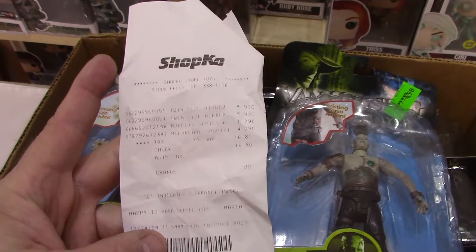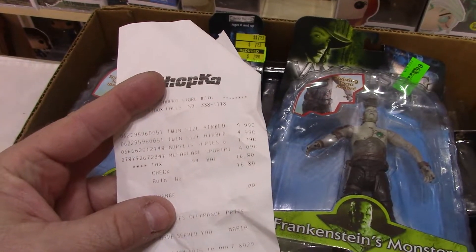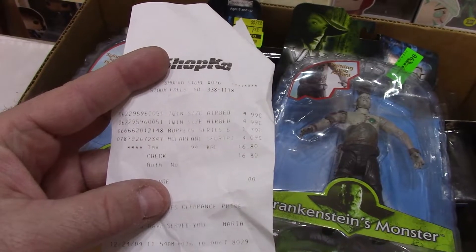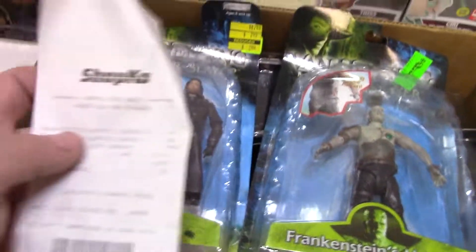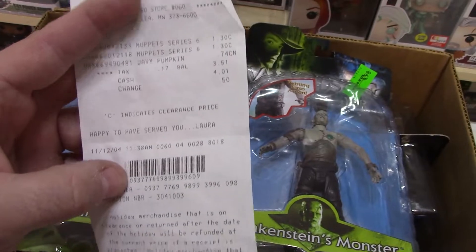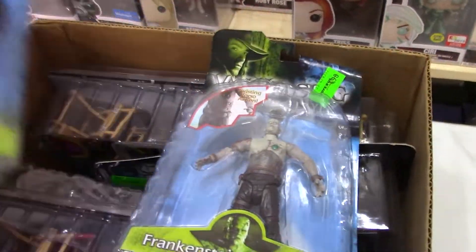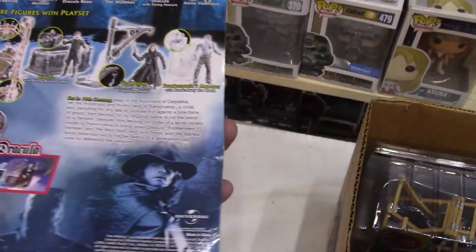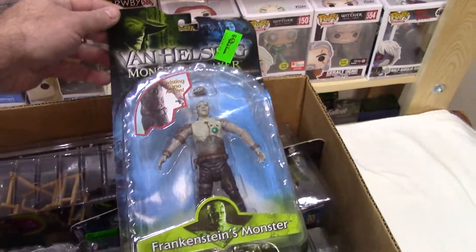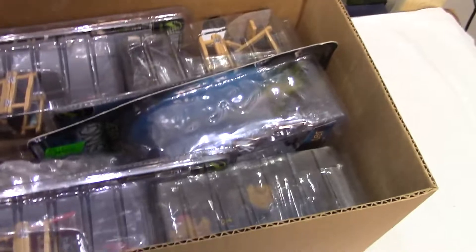Let's see what else is in here. Twin size airbed... Muppet Series 6, $1.79 — boy, that would be a buy if those are in here. And McFarlane Sports something for $4. More Muppet Series 6. Wavy pumpkin, $0.74. This is back from November 2004, Shopko and Albert Lee, Minnesota. I would not be disappointed if there were Muppets. That really got mashed — I like that figure. It was a fun movie, not the greatest ever but a lot of fun. Wishing they'd followed that up with something. Nice looking figures.